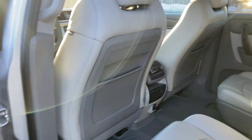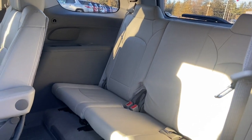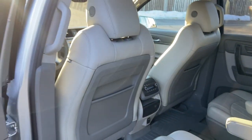Keyless entry, all-wheel drive, heated driver's seat, third-row seat, navigation system, fog lamps, remote engine start, satellite radio, heated mirrors, iPod and MP3 input.